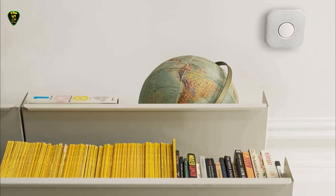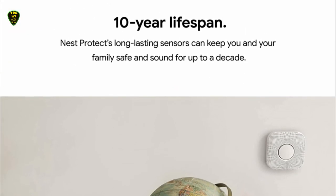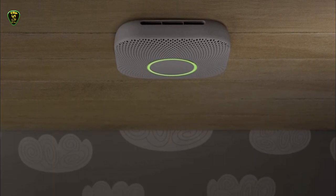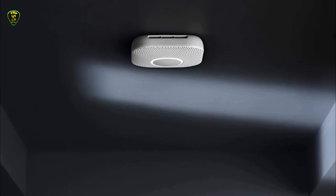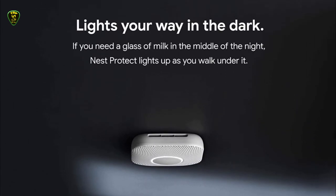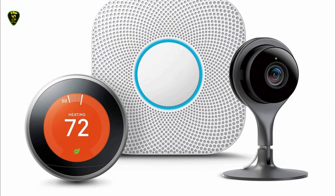Some of its other features include an occupancy sensor, ambient light sensor, and even a humidity sensor to build a complete picture of what is going on in your home. It comes in a wired or battery version and connects to Wi-Fi after a simple setup process. As a bonus, you can choose from multiple different metallic finishes to complement your home's decor.